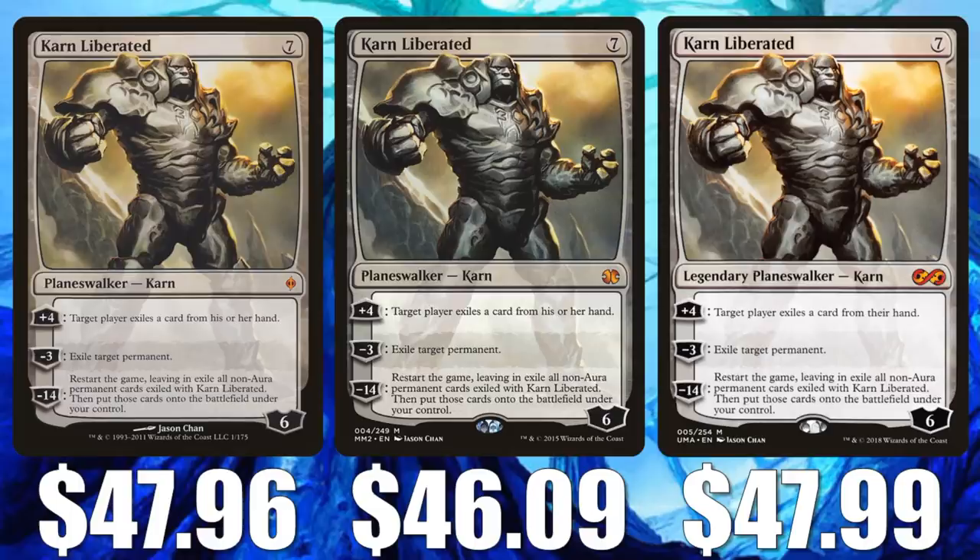This, like a lot of the cards we're going to talk about today, is a Modern staple that has been losing value. Why is that? A few things to consider. First off, Pioneer is diluting the player base a little bit — some people are going over to Pioneer, putting their time and resources into that format, and not as much into Modern anymore. I don't think Modern is going to go away, but I do think the player base will continue to be lower than it was in the past because you have this new option.